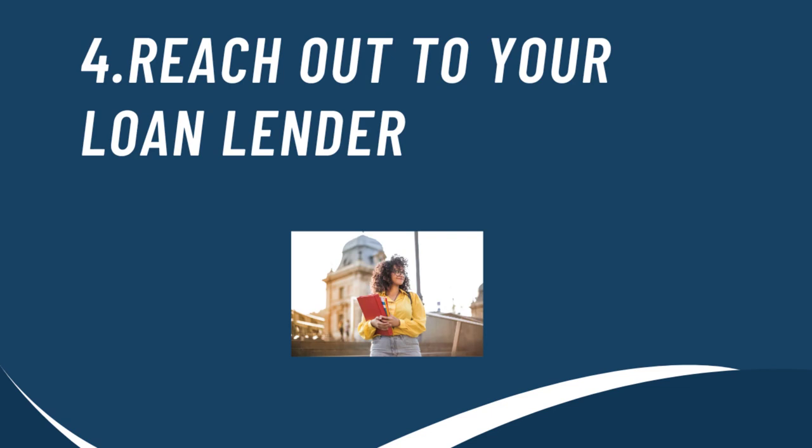Another option that you can take is by directly reaching out to your loan lender. During this time, you can share with them that you want your student loan payment lowered. Chances are that they will find a way for you to get your student loan payments lowered.